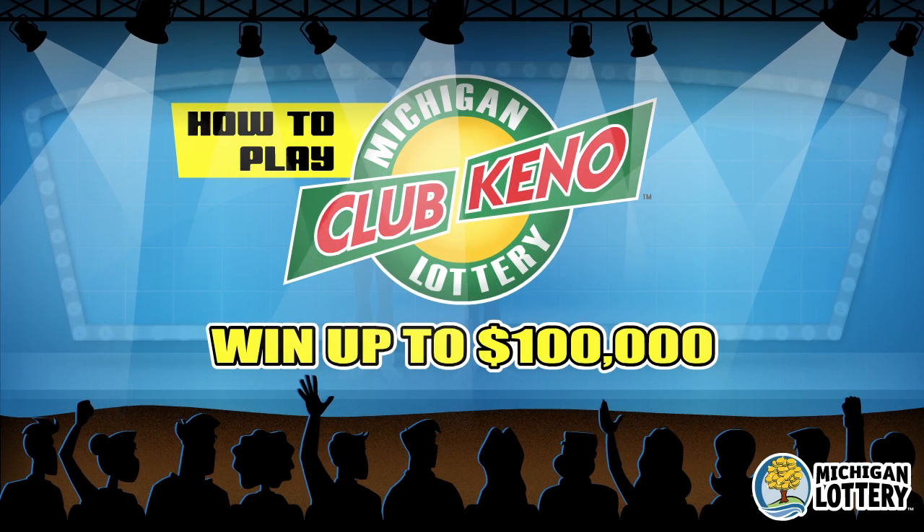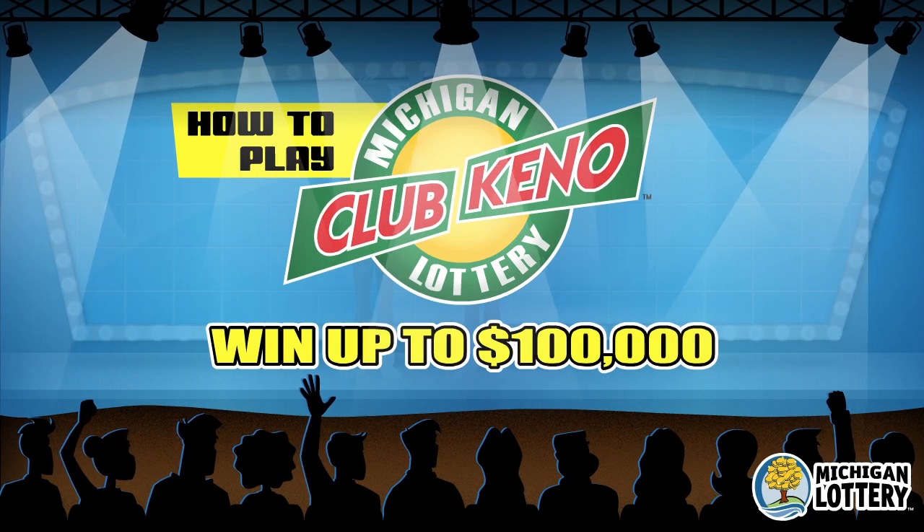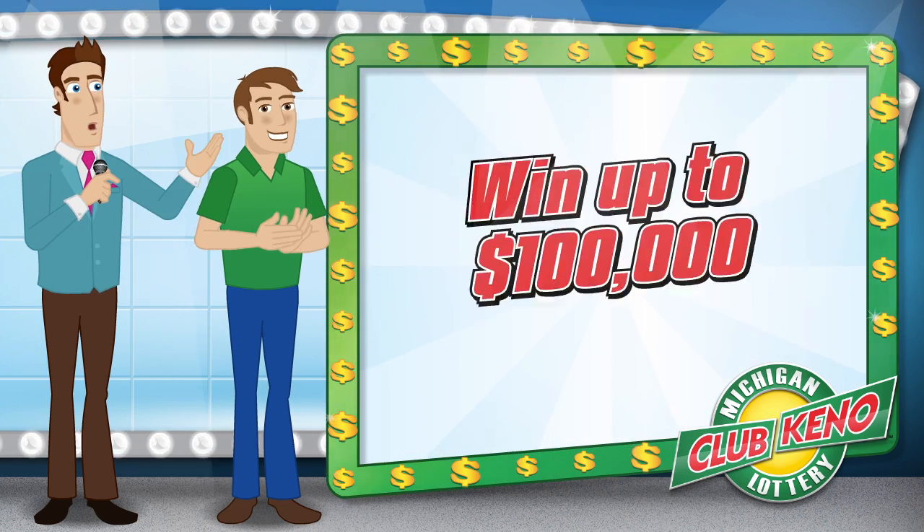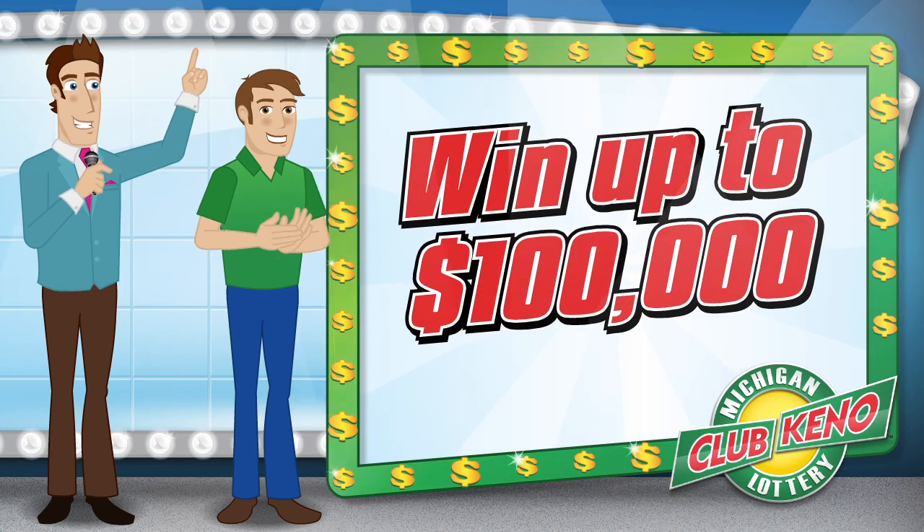It's time for the nonstop excitement of Michigan Lottery's Club Keno! The super exciting, fast, fun game with lots of ways to win cash prizes up to $100,000.